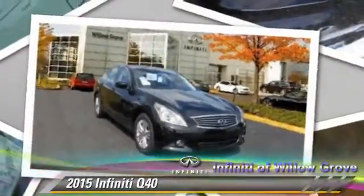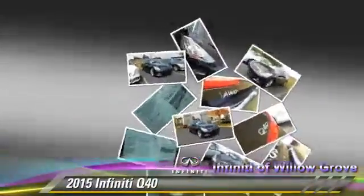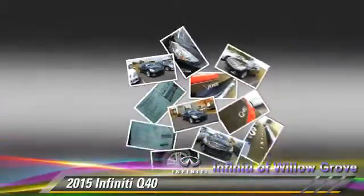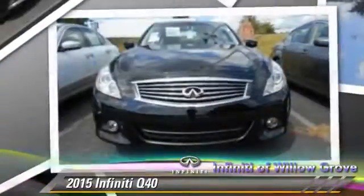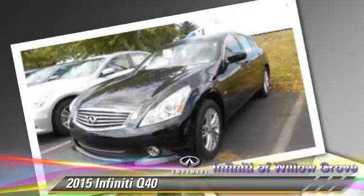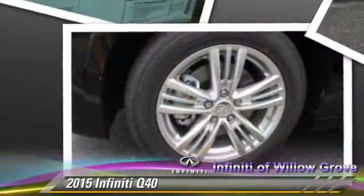Powered by a 3.7-liter V6 engine with a 7-speed automatic transmission, this vehicle is well equipped. This Infiniti features heated power mirrors, leather seats, and all-wheel drive. Safety features include traction control,